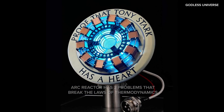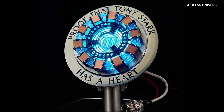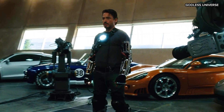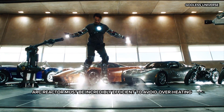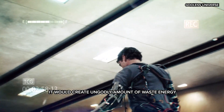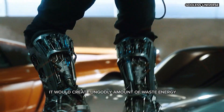The energy density required for such a device far exceeds what is remotely achievable with any known technology today or in the future. An even bigger problem is the need for the Ark Reactor to be incredibly efficient to avoid overheating. A device generating that much energy would create ungodly amounts of waste heat, and dissipating that heat would be a massive problem in a confined space like the Iron Man suit.